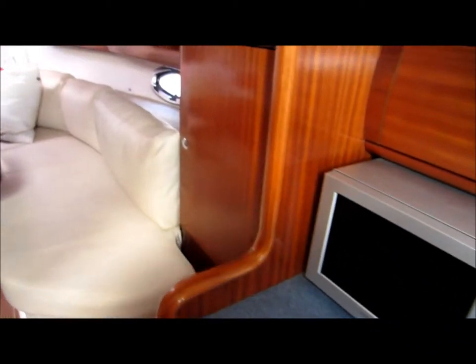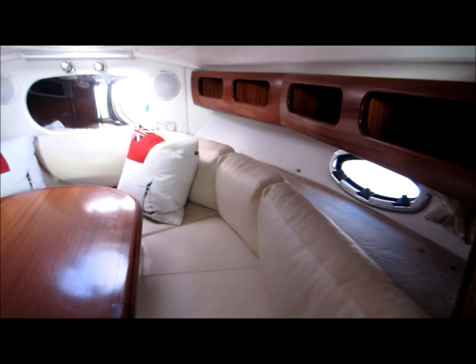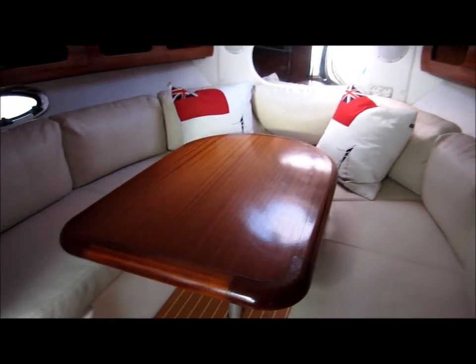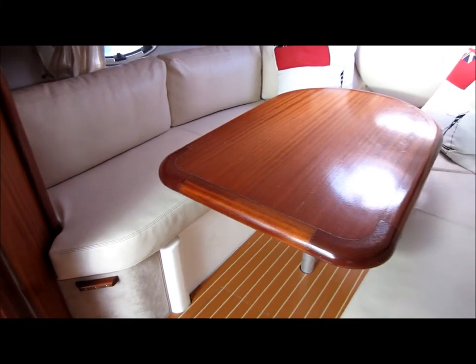As we move forward into the U-shaped dinette, there's again plenty of storage, and this will convert down to a double berth.